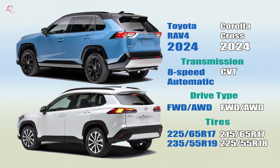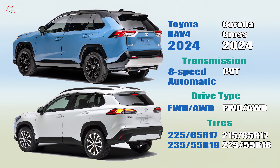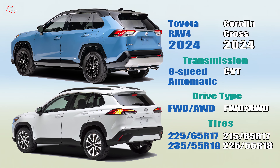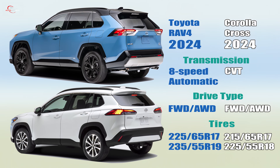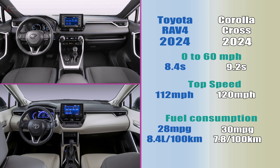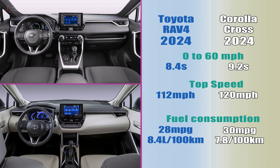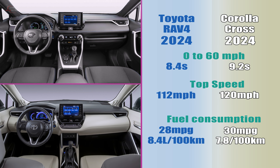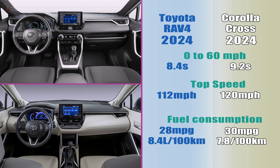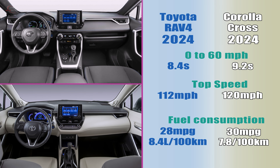The Corolla Cross features a continuously variable transmission, a front or all-wheel drive system, and 17-inch standard wheels. The key difference with the RAV4 is that it retains the 8-speed automatic transmission. The Corolla Cross accelerates from 0 to 60 mph in 9.2 seconds, has a top speed of 120 mph, and offers better fuel economy. On the other hand, the RAV4 has quicker acceleration, but a slightly lower top speed.